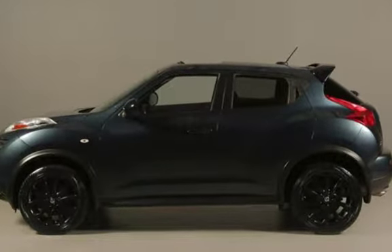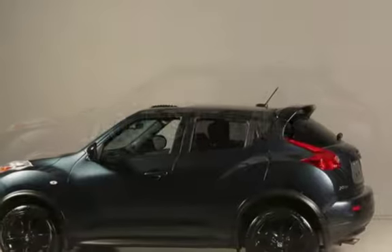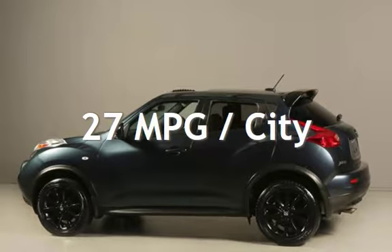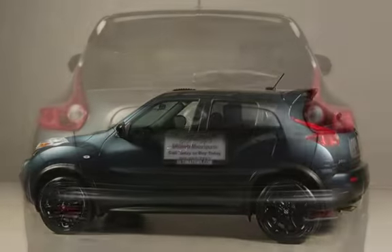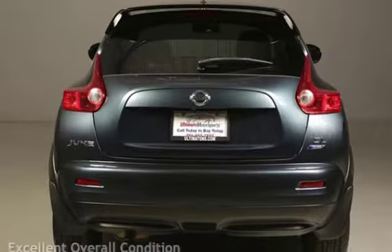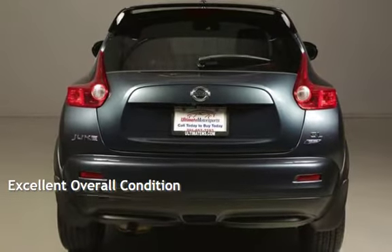This Nissan has less than 71,000 miles on the odometer. Estimated fuel economy for this vehicle is 27 miles per gallon in the city, and 32 miles per gallon on the highway. This vehicle is in excellent overall condition.